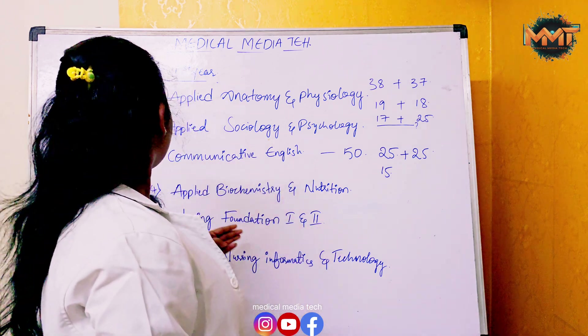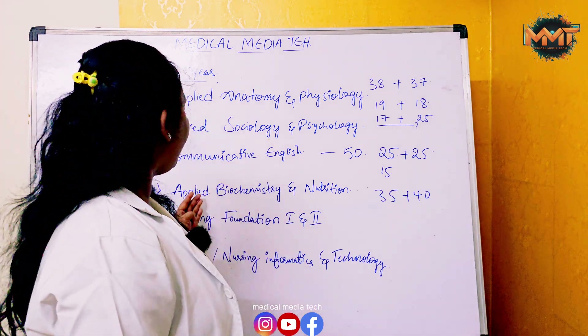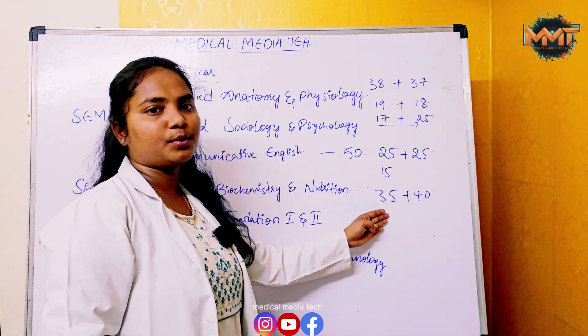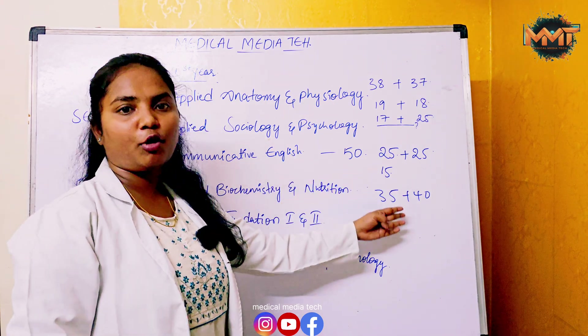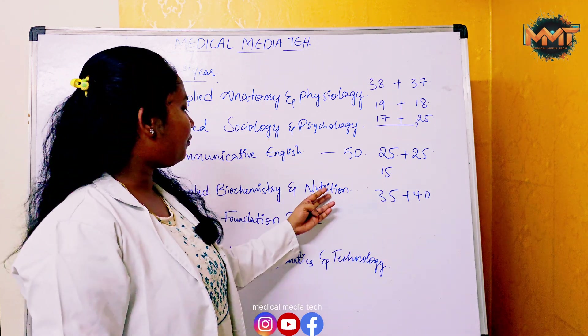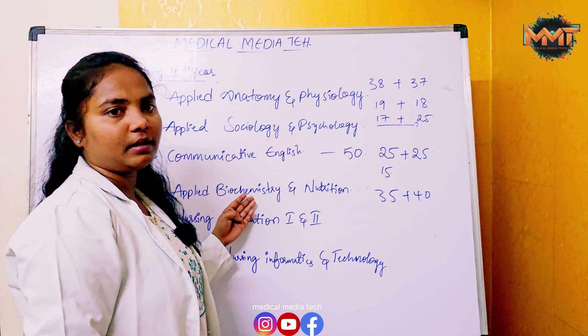Next is Applied Biochemistry and Nutrition. In Biochemistry we have 35 marks and in Nutrition 40 marks. You need above 50% marks to pass. If you don't achieve the required marks, two subjects may fail.